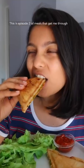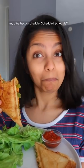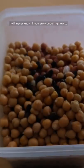This is episode 2 of meals that get me through my ultra hectic schedule. Schedule? Schedule? Eh, we'll never know.